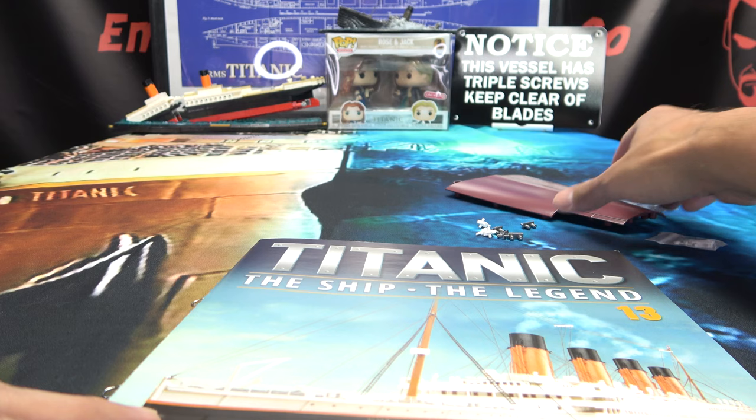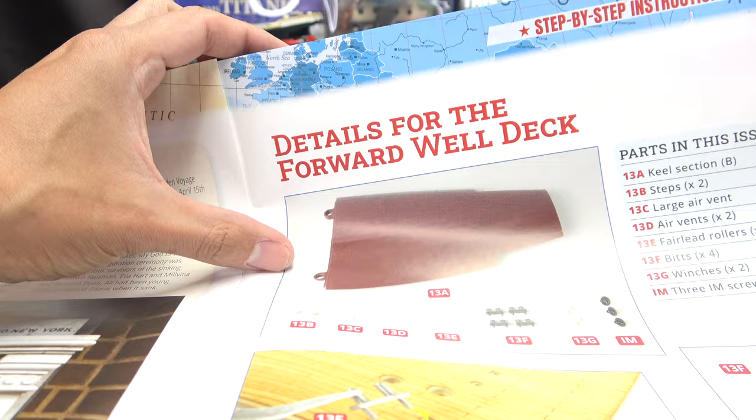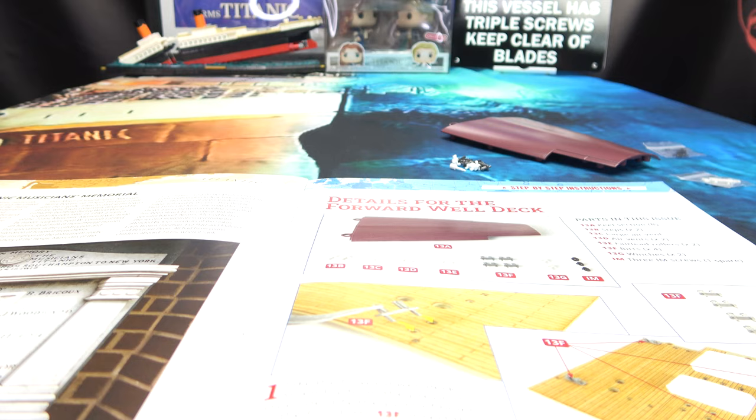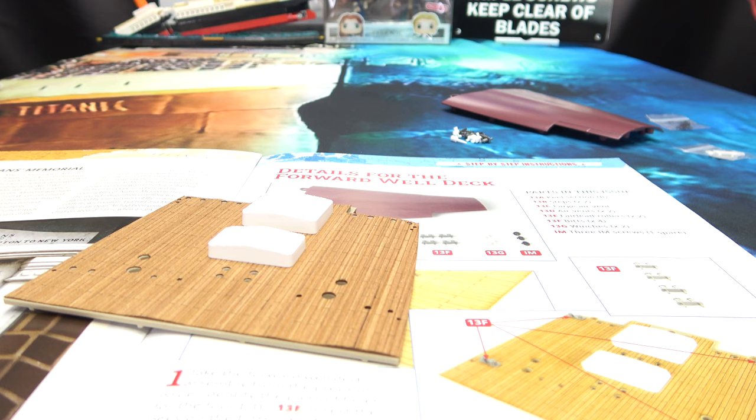Alright, now we will open up our instructions. What we're going to be doing here is adding more details to the forward well deck. Let's bring in our forward well deck that we started prepping in the last episode.